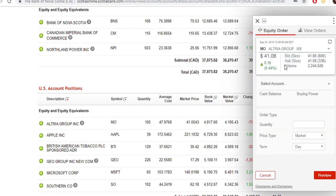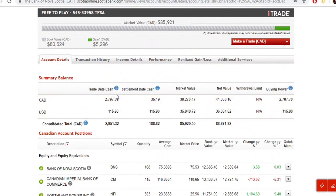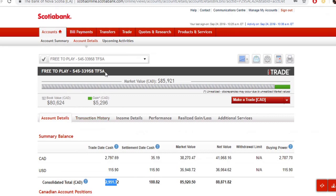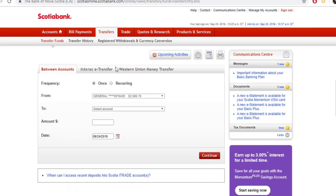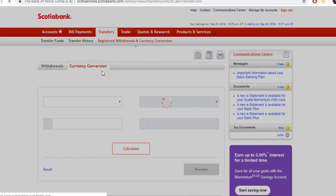What I'm going to do is try to show you guys how to take these Canadian dollars and convert them into a U.S. position. The way we do that is we go into Transfers, then Registered Withdrawals and Currency Conversions. We come in here and go to Currency Conversions — I haven't done this in a little bit so just bear with me.